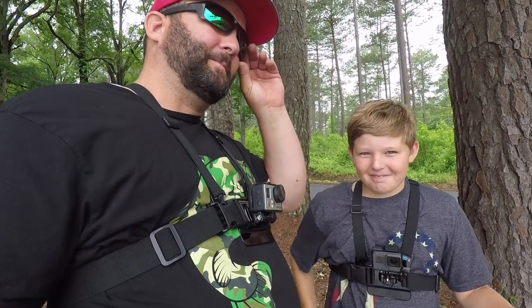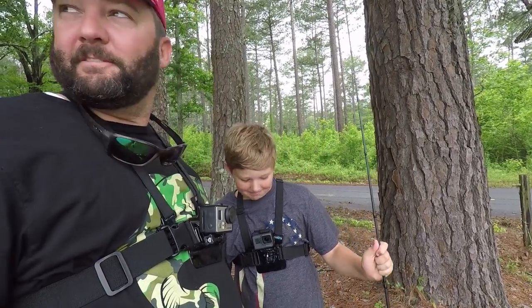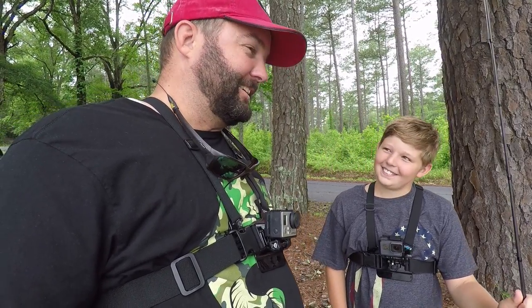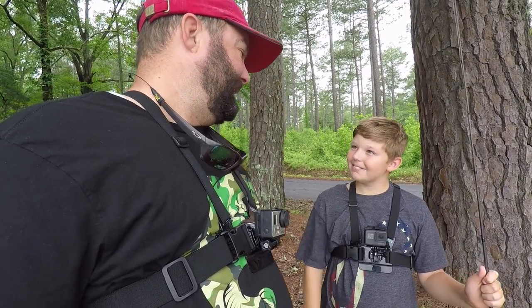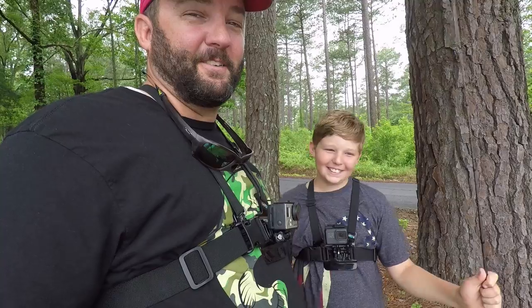Good morning guys. Today's going to be something a little bit different. We are — I'm here with Jordan, and we are bank fishing on a little pond down the street. We are doing a little bit of a challenge. He insisted that he'd be a part of this challenge, so we're doing the one lure challenge. He's going to give me one lure, I'm going to give him one lure, and we're going to go see if we can beat each other's pants off fishing — so we're going to have a lot of fun.